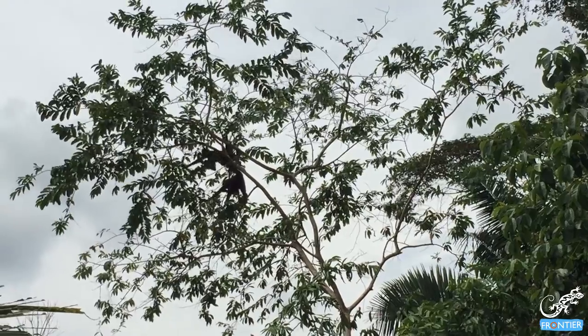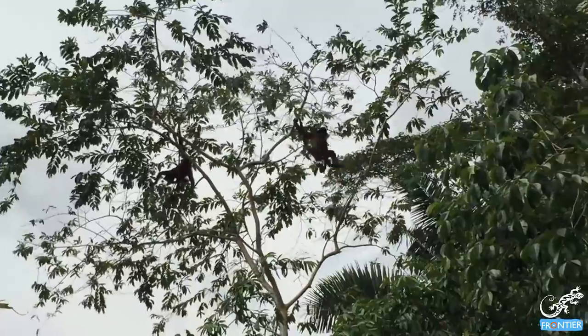I'm Peter, the principal investigator of the Costa Rica forest program. I picked the black-handed spider monkey, also known as Ateles geoffroyi, since it's endangered throughout its range due to habitat loss and hunting.